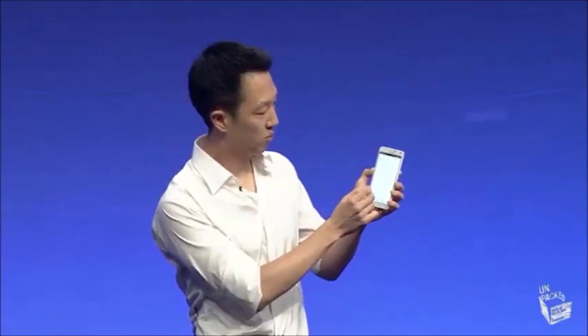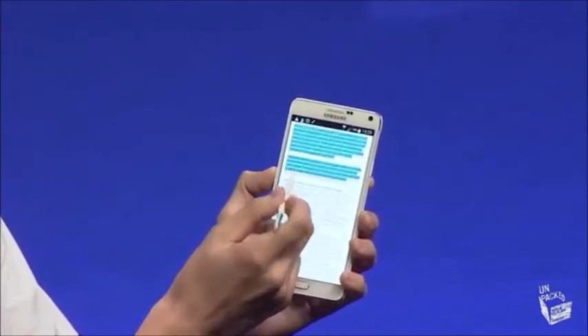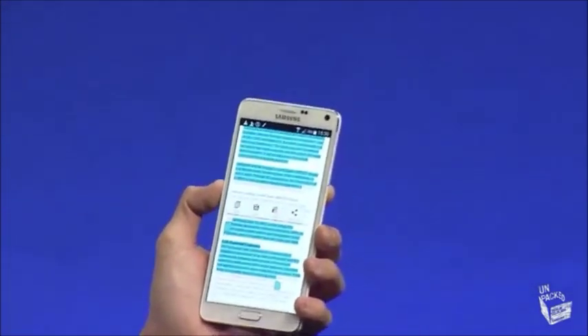You can also do it with text. If we're at a website, I can just click and drag, and click and drag again — so you can copy multiple spots at once.